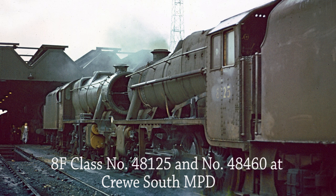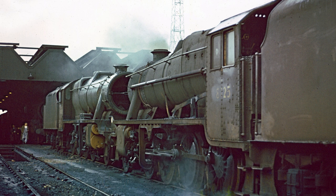Two Stanier Class 8F locomotives, 48125 and 48460, with smokebox door open, stand outside the shed at Crewe South MPD. Designed for heavy freight duties, 852 were built between 1935 and 1946, not all to LMS order, as a freight version of William Stanier's successful Black Five. The class saw service overseas during the Second World War. Eleven 8Fs are known to exist.